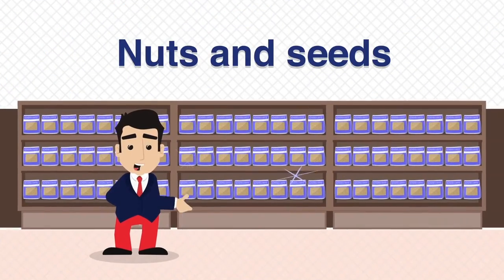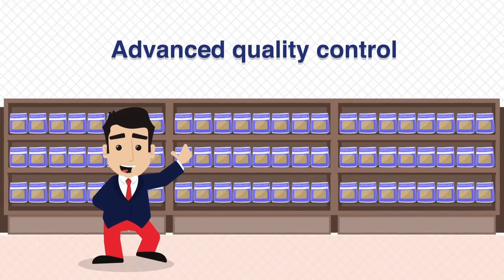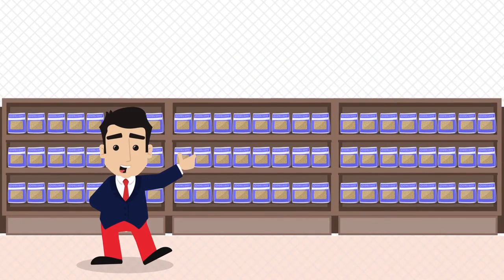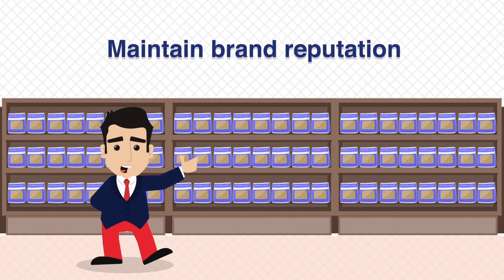Using an Ishida x-ray inspection system as part of your production process will provide advanced levels of quality control, enabling you to reduce waste, increase production quality and maintain your brand reputation.